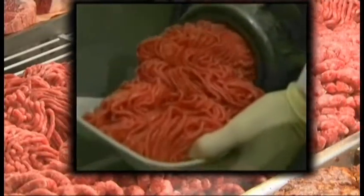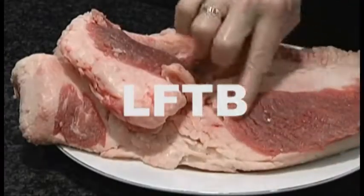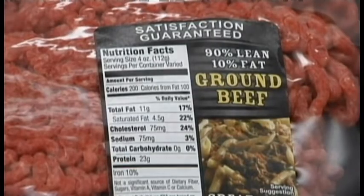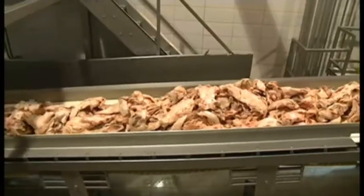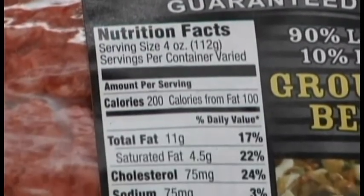Now the USDA says several producers of the Lean, Finely Textured Beef, or LFTB, want to put the product on packaging labels. Consumers say it's about time. You could say it's a good thing — I mean, now I know what to look for and what not to get. But the USDA won't require companies to put the LFTB label on their products. It's completely voluntary.